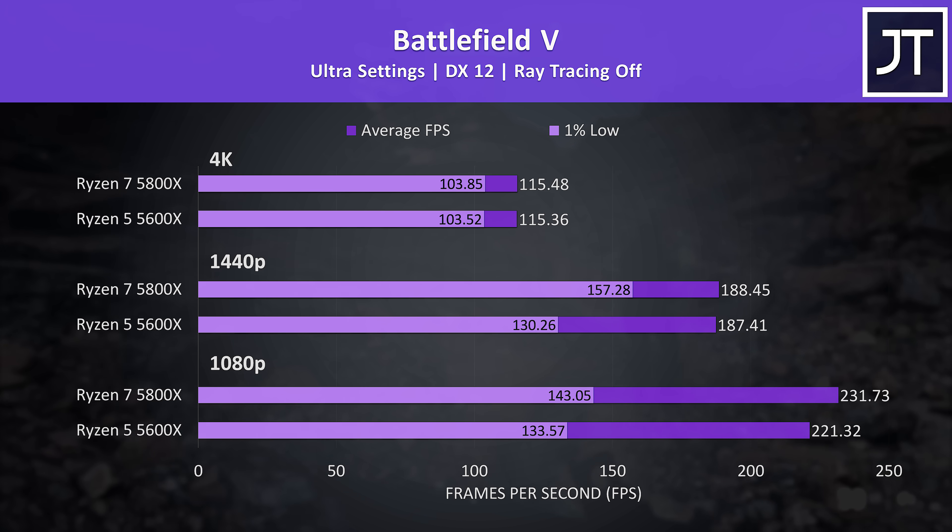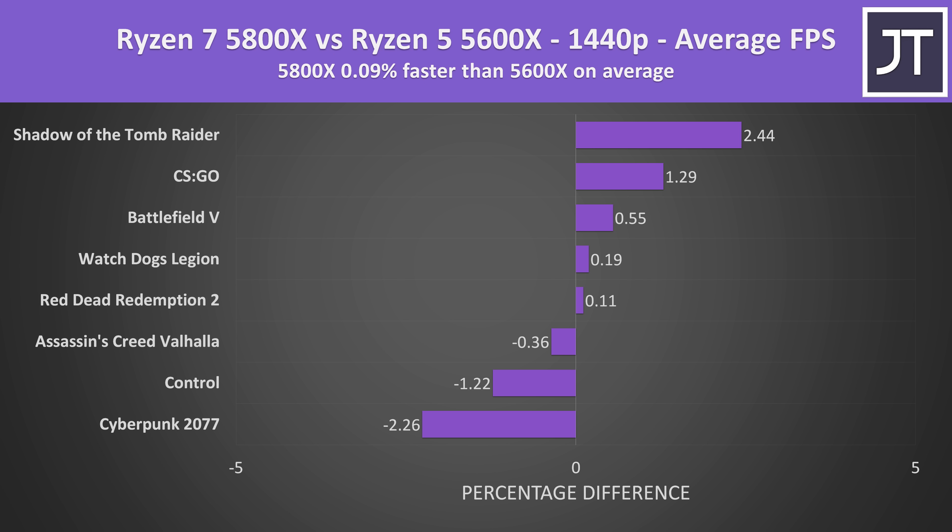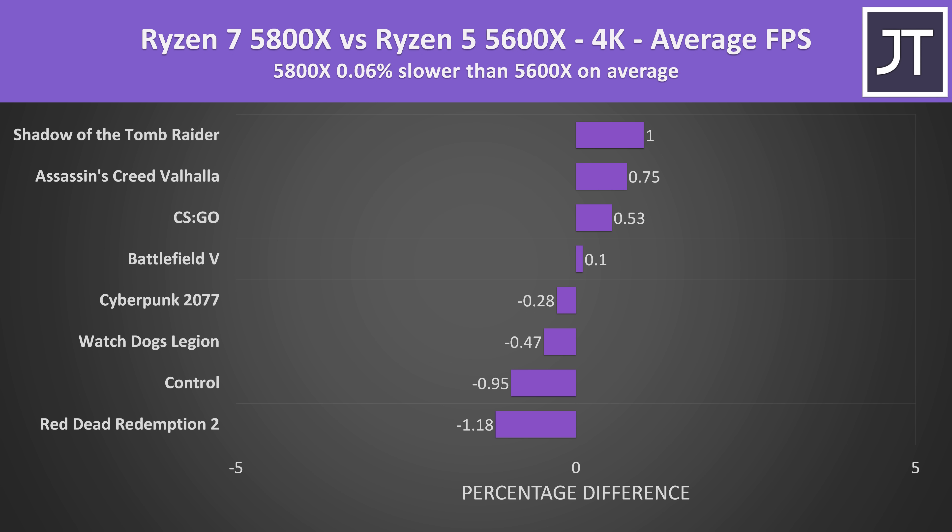Comparing all 8 games at 1080p, the 5800X was just 1.5% faster on average. At 1440p the average difference is basically nothing — with just a 2% change in either direction as the largest difference. At 4K it's just a 1% difference at the extremes. Higher resolutions generally matter less for CPU selection as the GPU takes on most of the work.